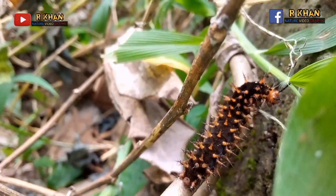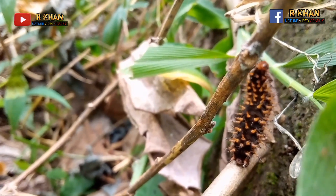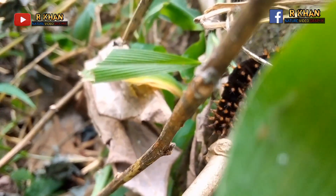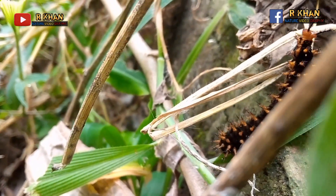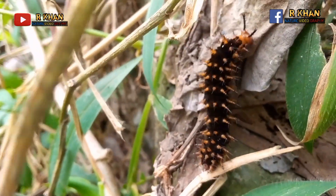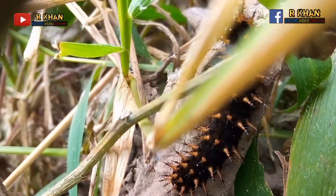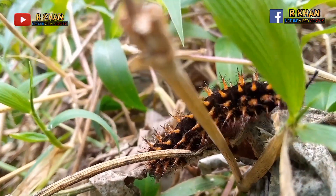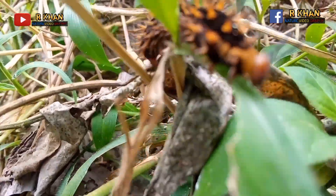Black spiny caterpillars can refer to the adult buck moth (Hemoleuca maia) or the adult IO moth (Automeris io). The adult buck moth has a brown to purplish-black body covered with black branching spines that may be red or black tipped. It is often found on alder and willow trees, and emerges from spring to mid-summer.